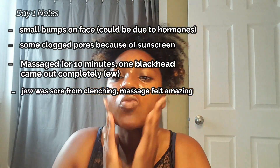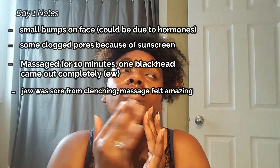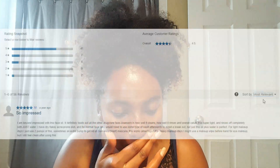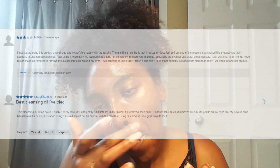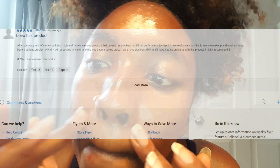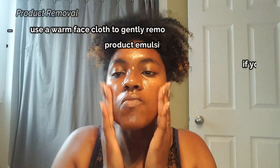A few blackheads did come out, though they were too small to see on camera. I didn't realize how much tension I had in my jaw from unconsciously clenching — it felt really nice to take time for myself. My skin already had some small bumps, possibly from hormones or a thick sunscreen I'd applied. One thing I noticed: people complained in reviews about the rosehip smell, but I actually liked it — it smelled like roses.